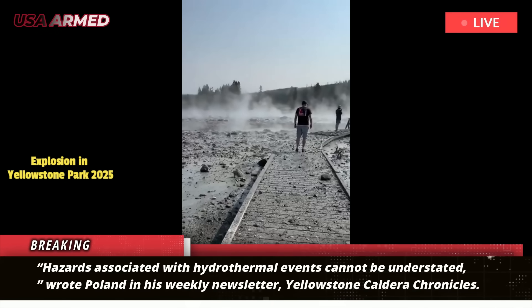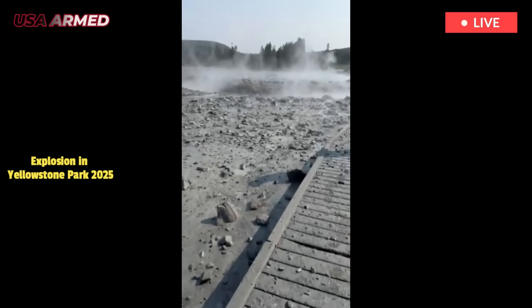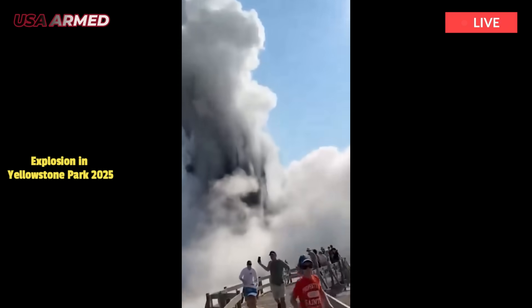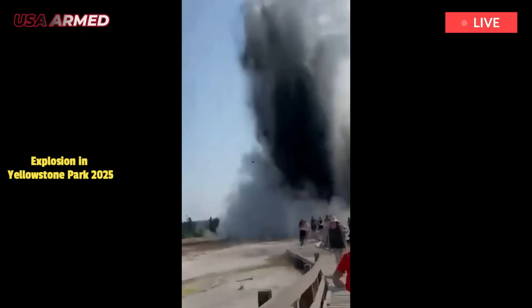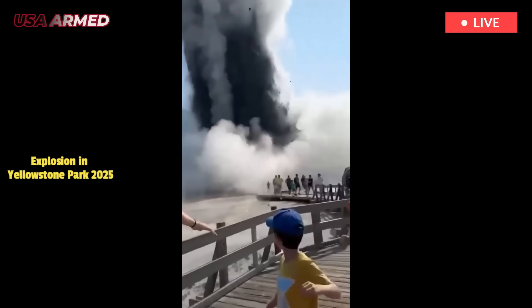The July 2024 event at Biscuit Basin expelled boulders large enough to smash through boardwalks as visitors ran for safety. Since the eruption, a series of events kept popping up in the area that indicated there was likely more instability, but none were conclusive on their own.